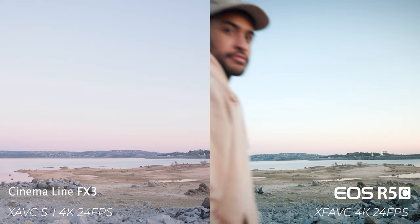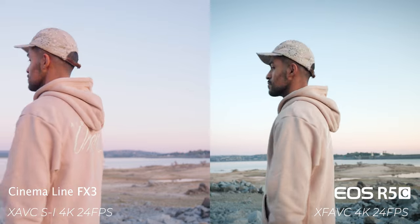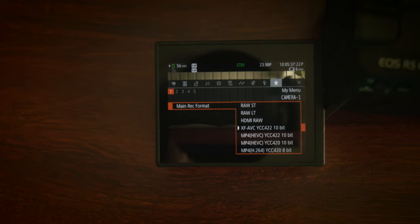Other categories to consider include autofocus performance — Canon and Sony are pretty much some of the best brands for autofocus in mirrorless cameras — as well as overall usability, the operating systems, menus, and battery life. With the R5C, it does have plenty of codecs to choose from, so if you don't want to take up a lot of space on your memory cards, you can go with a Long GOP codec or H.265 and save a lot of storage.